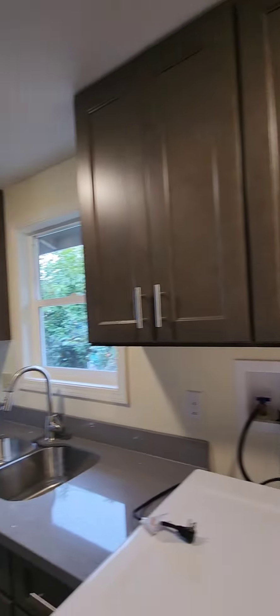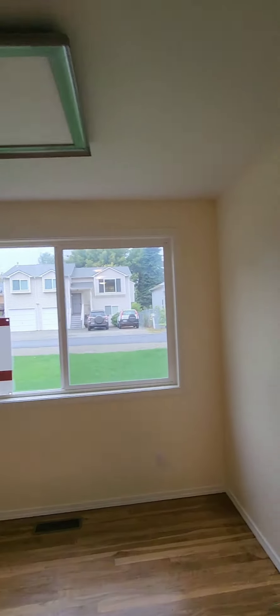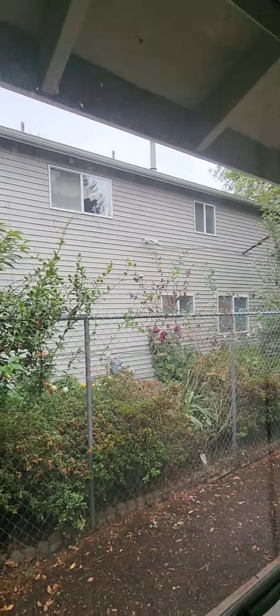Over here you have your electrical panel, water heater, and furnace. Moving along, I think this is a side door to go to your backyard — it is, and there is a shed back there. It's raining so we're not going to do that.